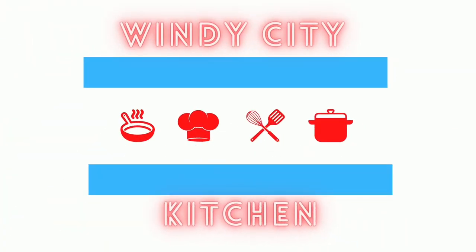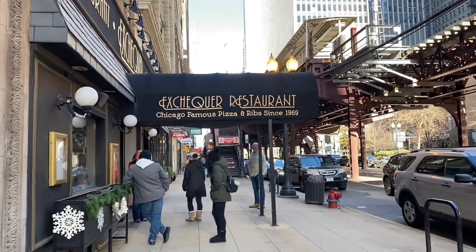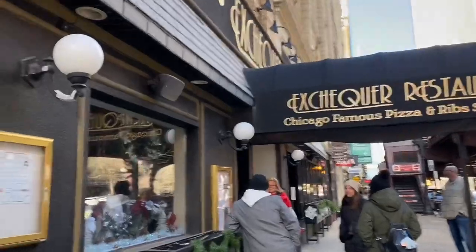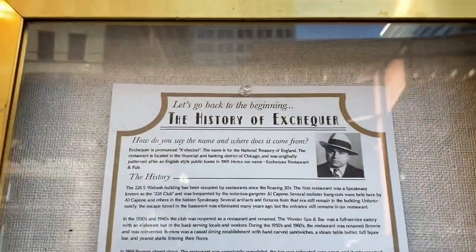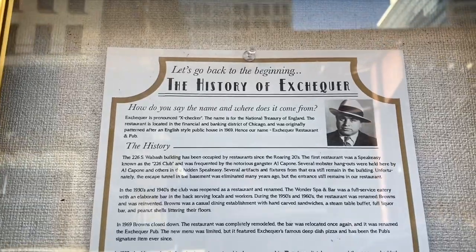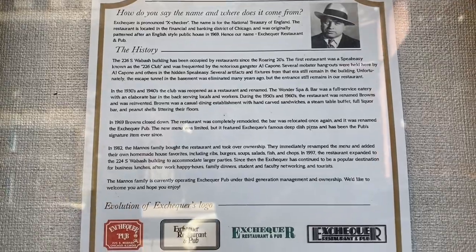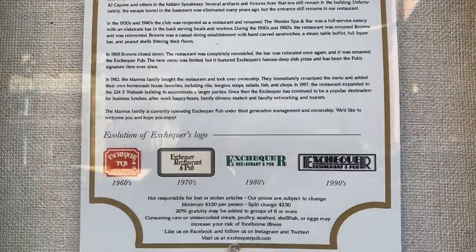Hey everyone, welcome back to Windy City Kitchen. Today we are going to be talking about our experience at the Exchequer Restaurant, which is in the Loop. They have a little blurb outside of the restaurant about the history of the restaurant — if you want to pause, you can read this. We went in December and there were a lot of really nice decorations inside and out in the windows.